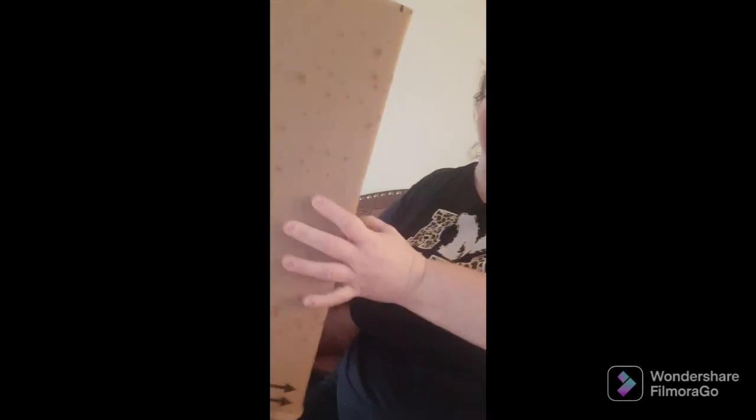All right y'all, I got my box from Amazon — I got my stuff in today, with one item, I think it's just one item.